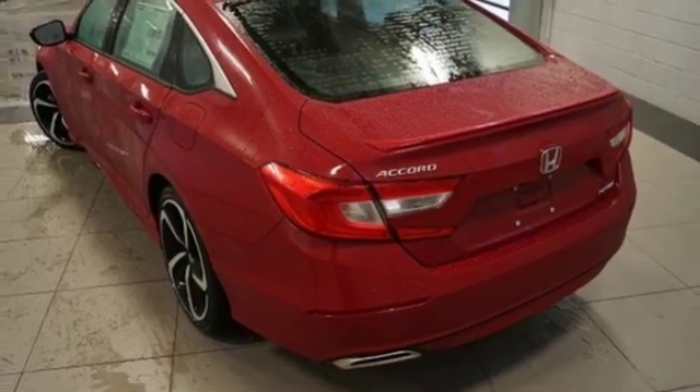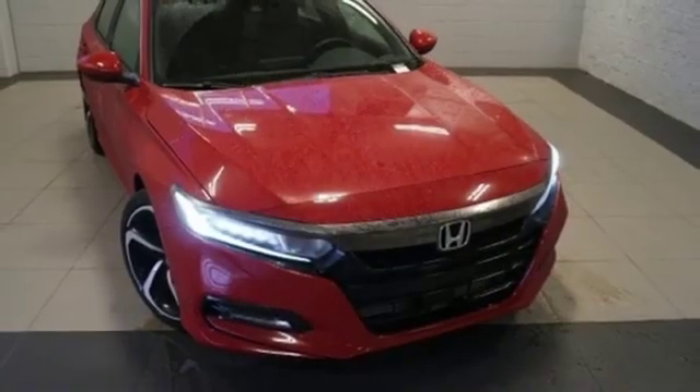Aluminum wheels, gas pressurized shocks, and manual transmission. Honda has a world-renowned reputation for reliability.